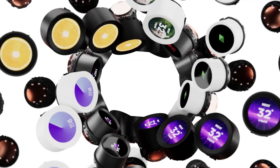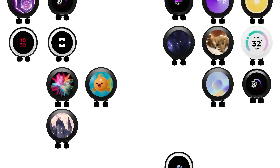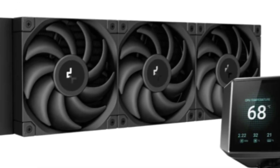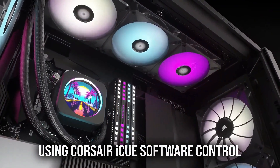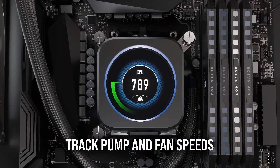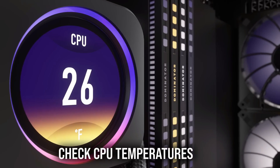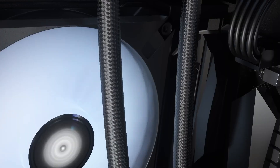AIO coolers typically come in three sizes, defined by the dimensions of the radiator and the fans the radiator is designed to fit: 120mm, 240mm, or 360mm. Intel's 13th and 14th gen CPUs are generally more demanding on coolers, and AMD's Ryzen 9000 lineup, while less thermally demanding than Intel's chips, isn't easy to cool either. So if you want better temperatures and slower spinning fans, a good 240mm AIO cooler is a better choice, but won't fit in as many cases.